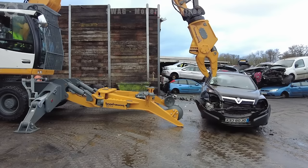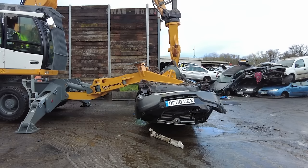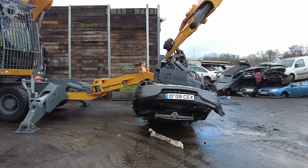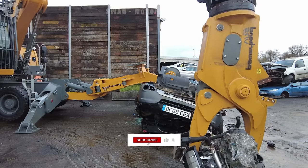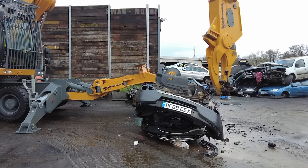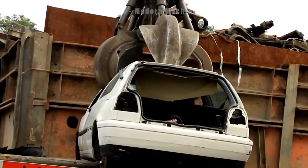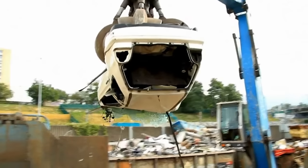The image of heavy machinery crushing a car is a reminder of the need for recycling to keep our natural resources protected. Mechanically destroying cars not only reduces the burden on landfills, but also creates a valuable source of recycled materials.